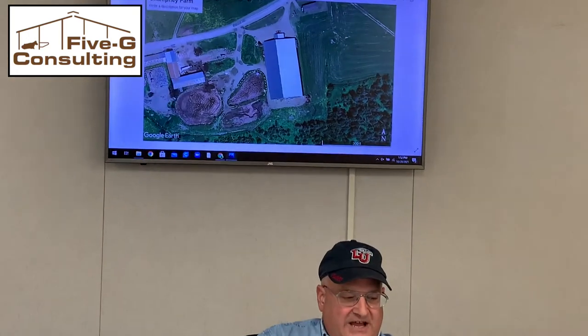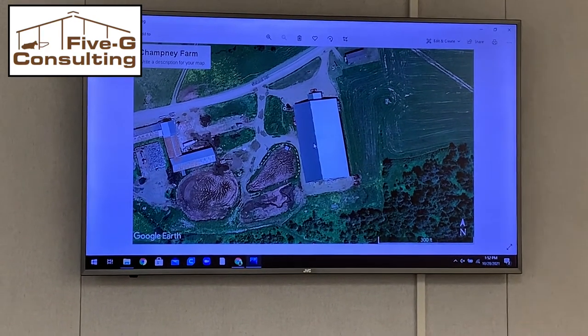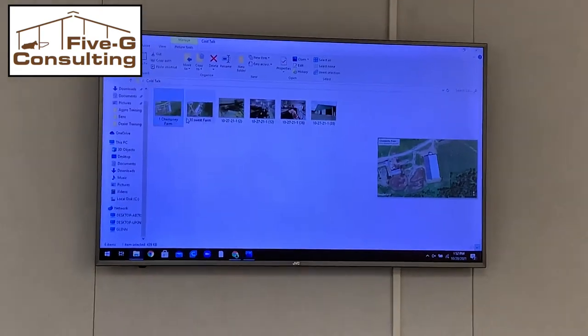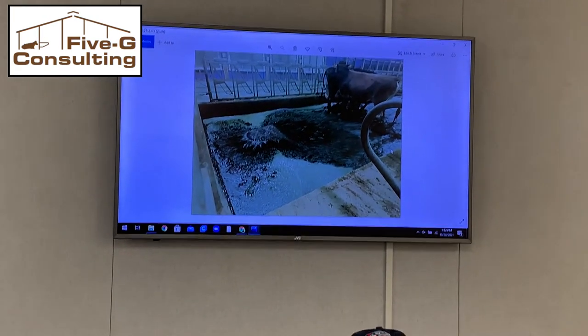where I visited two robotic milking dairies up there — they're all flush clean, they're both 300-cow operations. You can see on the screen behind me is one of them. In fact, this farm is just a couple of miles from the Canadian border there in northern Vermont. He's been in for about six and a half years. Here's a picture I took of flushing going on in the barn while we were there.